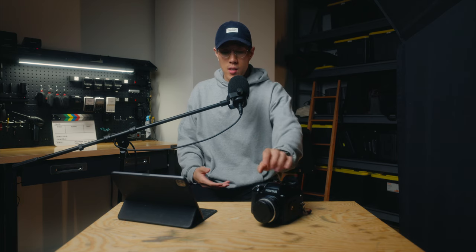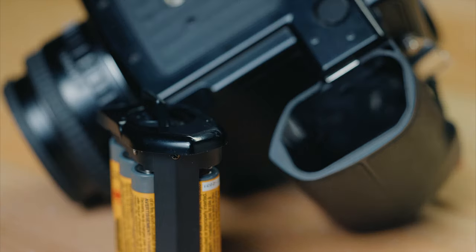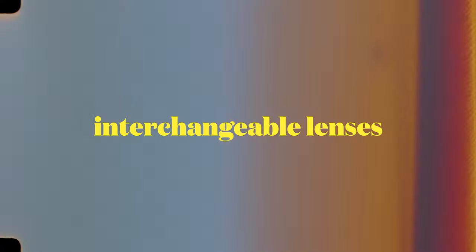It takes six double-A batteries, which sounds like a lot, and it kind of is — they sit underneath in the battery grip. But what's nice is that double-A batteries are so easily accessible and very affordable. That's not the case with all film cameras; most times you'll find they take very obscure batteries you won't find at your nearest grocery store. This camera taking six double-As is fantastic.